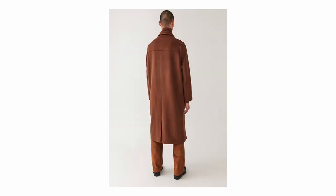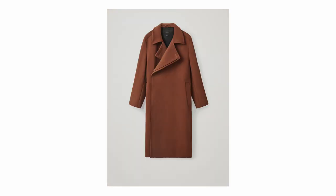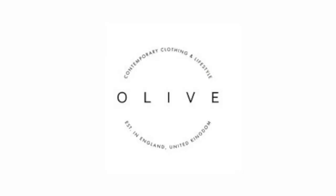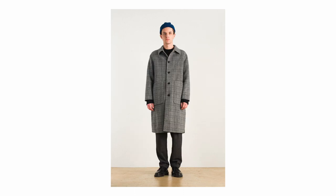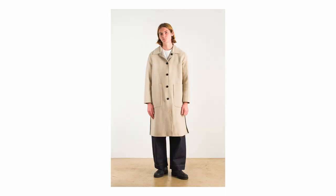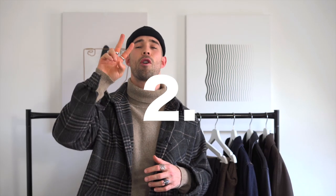Coming in a little higher on the affordable side, we have COS. The one COS has available right now is £250 and 70% wool. Even though the price range is higher, I believe it is a beautiful color and shape for that price tag. Finally, we also have Olive Clothing at the same price of £250. The good thing about those ones is that they're actually reversible — you can switch up the style, so technically you're getting two overcoats in one.